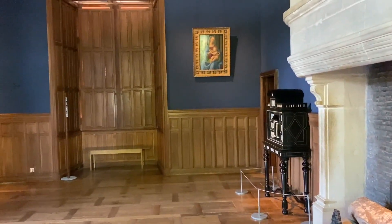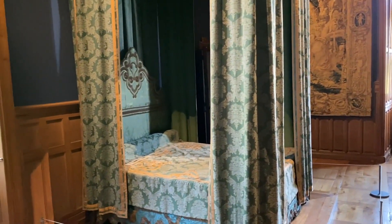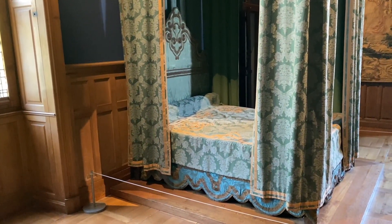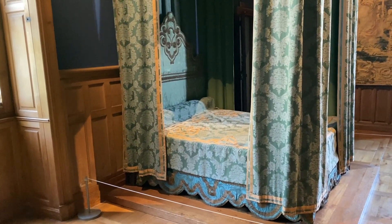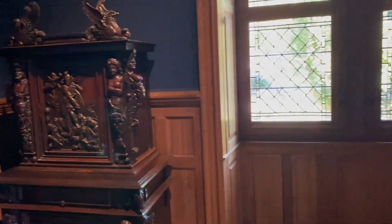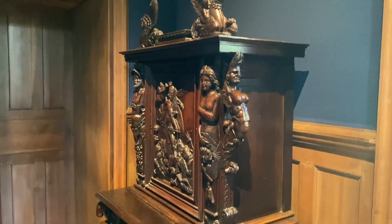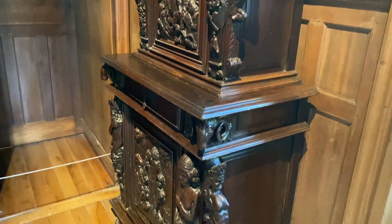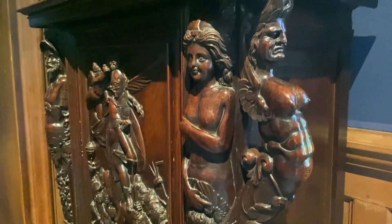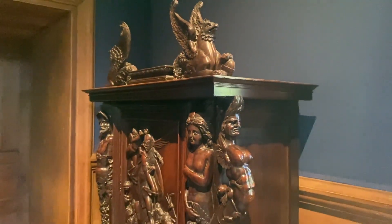Esse quarto foi usado por apenas um rei — o rei Luís XIII, pai de Luís XIV — que passou apenas duas noites aqui, em 1619. Não quer dizer que é a cama original. O quarto foi feito para o rei passar duas noites. Muitos castelos têm quarto do rei e nunca o rei passou lá — já era um prestígio maravilhoso o rei se hospedar ali.